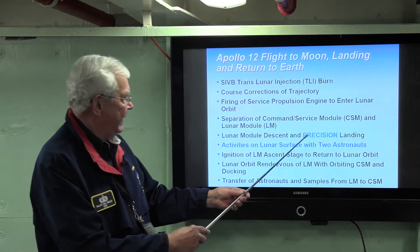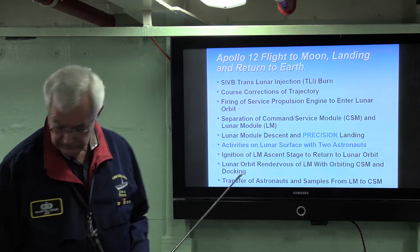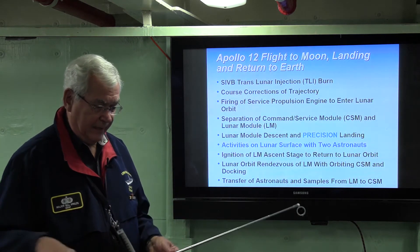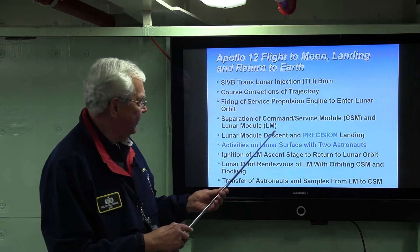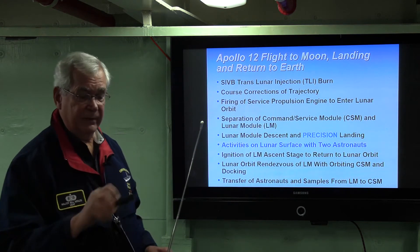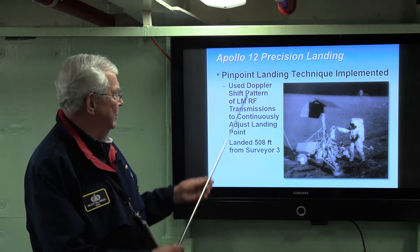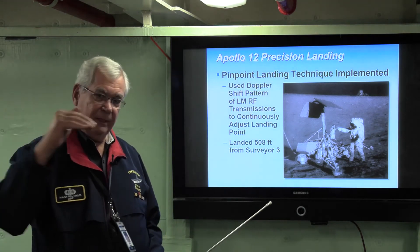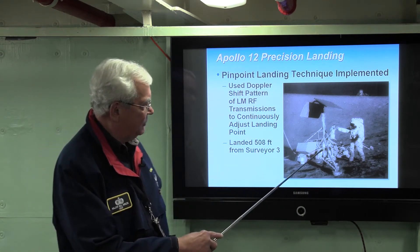Course corrections were made, and this is the unique part about Apollo 12: they did a precision landing. Apollo 11, if you recall, had Neil Armstrong actually maneuver through a rock field and land several miles away from the targeted point. But with Apollo 12, they developed a way for a precision landing. The pinpoint landing technique used the Doppler shift pattern of the lunar module RF transmissions to continually adjust the landing point, and they landed 508 feet from Surveyor 3 — exactly where they wanted to be.